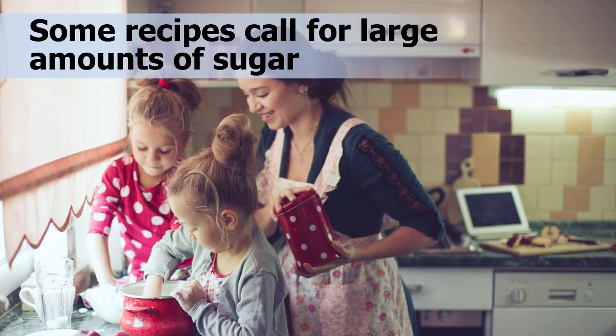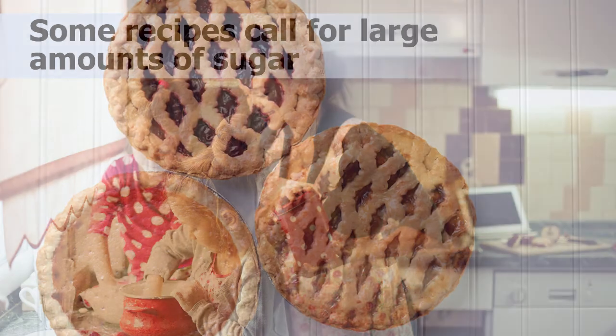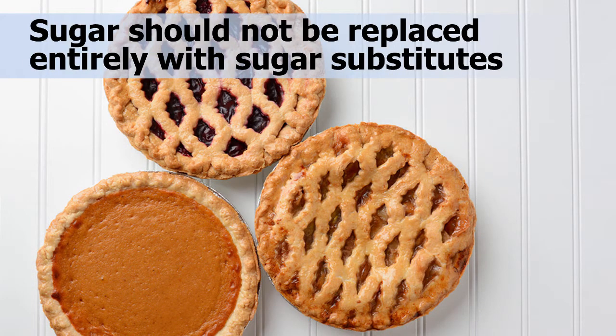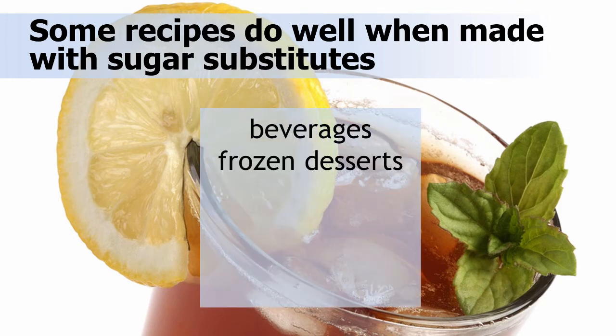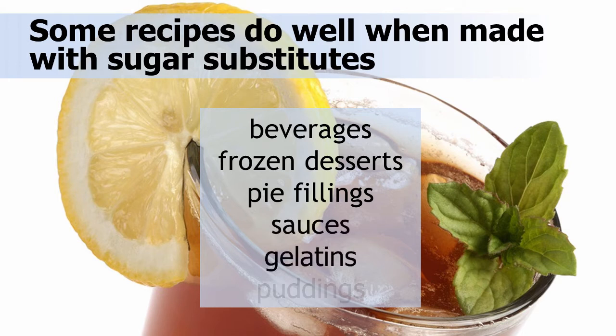Some familiar home recipes for desserts may call for large amounts of sugar. If the sugar in these recipes is replaced entirely with sugar substitutes, it may produce a food that is tough, flat, dry, and gray in color. Recipes that usually do well when made with sugar substitutes include beverages, frozen desserts, pie fillings, sauces, gelatins, and puddings.